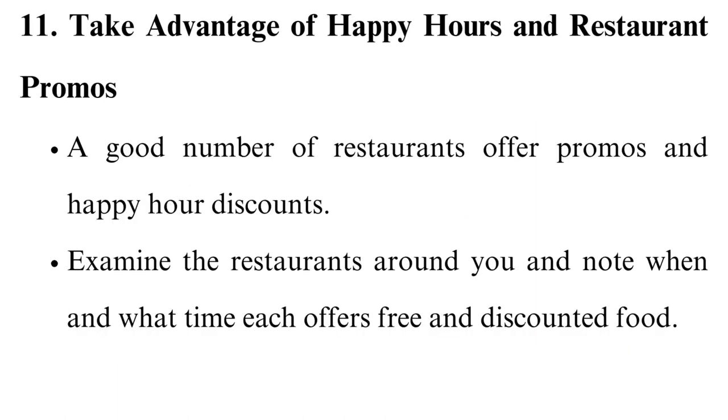Take advantage of happy hours and restaurant promos. A good number of restaurants offer promos and happy hour discounts. Examine the restaurants around you and note when and what time each offers free and discounted food, so that if it's Wednesday you know where to go, and if it's Friday you know which place offers the best prices.